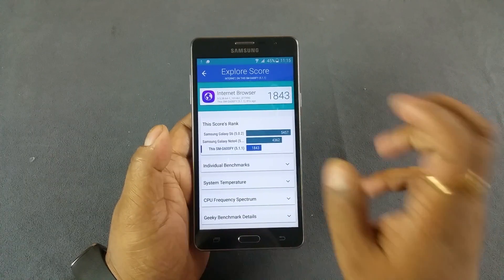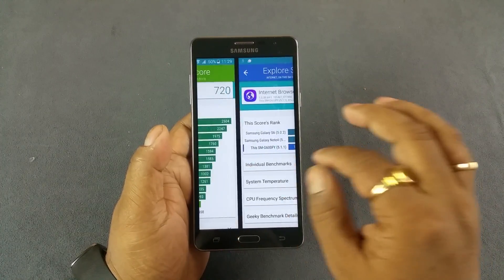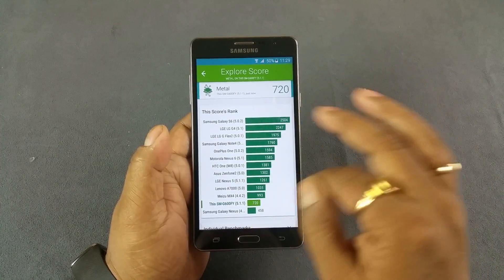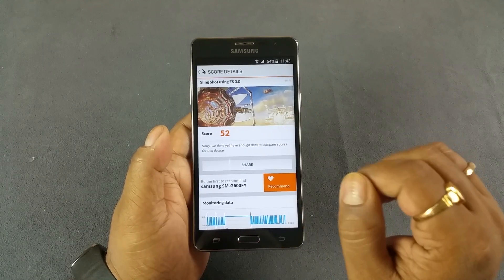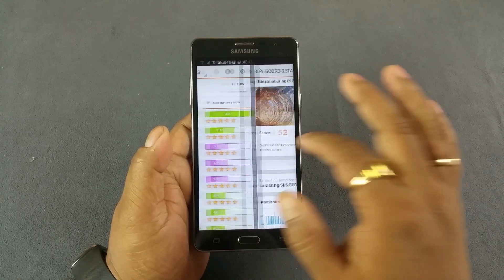And a similar story in Vellamo. Browser score 1843, 720 metal — again towards the bottom. 725, again you can see a similar story in Vellamo. And then we come to 3DMark where it scores 52.